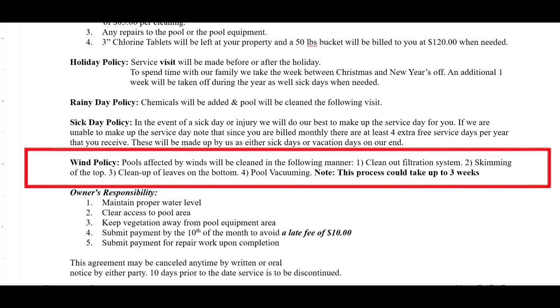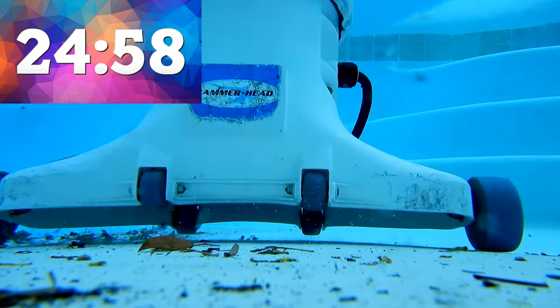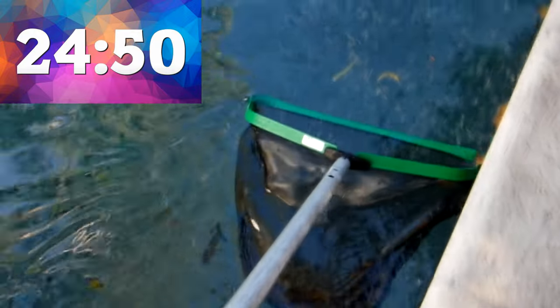I set a time limit of 25 minutes per pool. Whatever I can do in 25 minutes is about all I can do at that time. With a full route you really can't spend an hour at one pool, and you may not get done with all the pools in one week if you spend more than 25 to 30 minutes maximum at each pool.